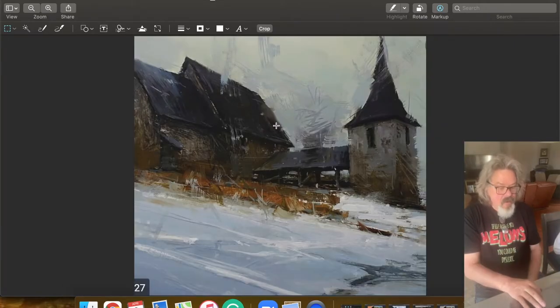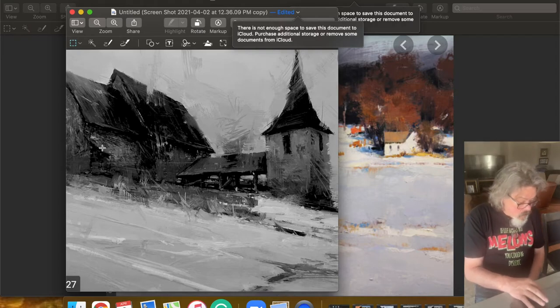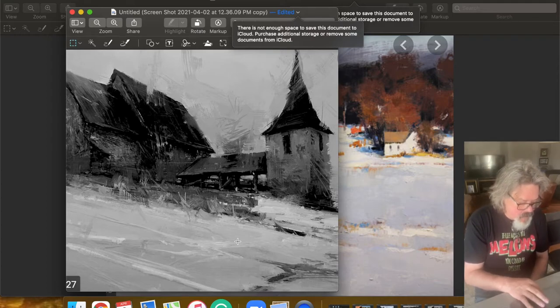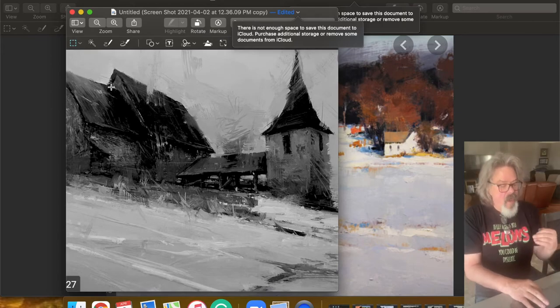Here's a Tibor Nagy painting — Tibor Nagy, king of the palette knife. A rustic, wintry building. In black and white: large amount of mid-tone, a medium amount of dark, and a very small amount of light — just a little bit of light leading you up into the building. Most of it is mid-tone, the snow is mid-tone, and then a medium amount of dark. That's killer no-tan.